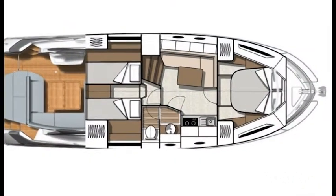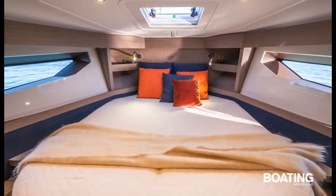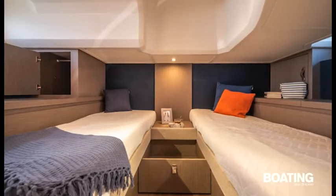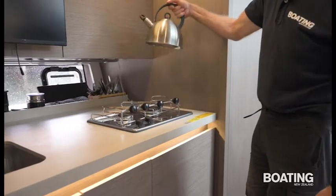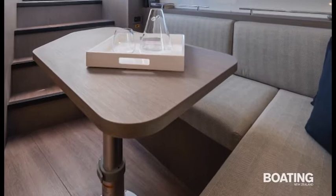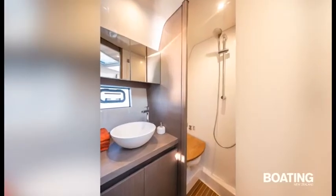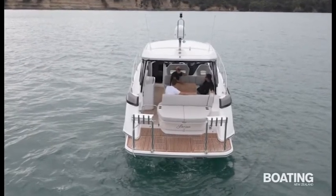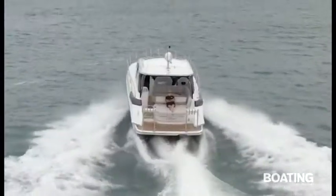Below decks there is a generous owner's cabin forward with a double berth, and panoramic windows provide a great view out. Between the cabins is a galley with gas hob, stainless sink with mixer tap and an 80-litre fridge. Opposite the galley is a saloon with a four-person sofa and table, with the sofa capable of conversion into another bunk. A spacious head with a shower separated by translucent door provides the necessary amenities. The engine compartment in the stern houses the twin Volvo D4-300 EVC e-diesels, which power the stern drives, each with counter-rotating duoprop.